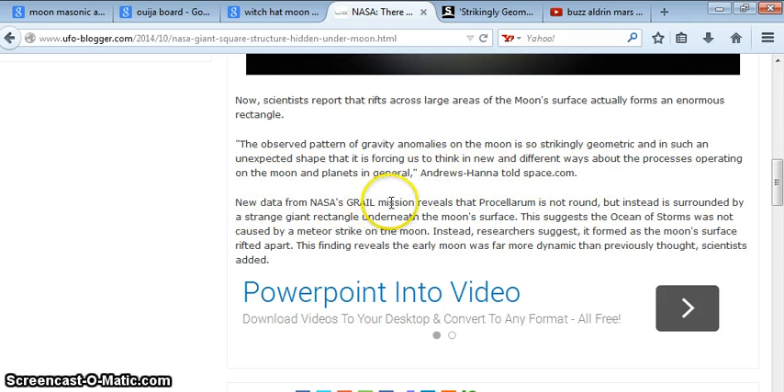New data from NASA's GRAIL mission reveals that Procellarum is not round but instead is surrounded by a strange giant rectangle underneath the moon's surface. This suggests the ocean of storms was not caused by a meteor strike on the moon; instead it formed as the moon's surface ripped apart. This finding reveals the early moon was far more dynamic than previously thought, scientists added.